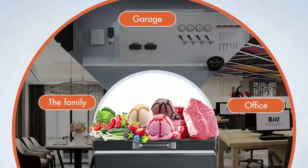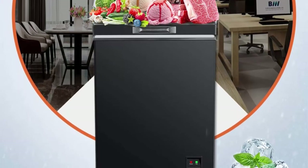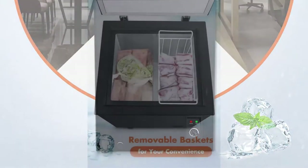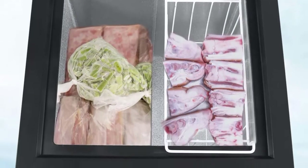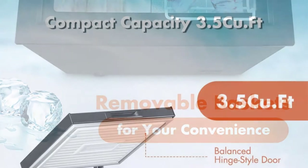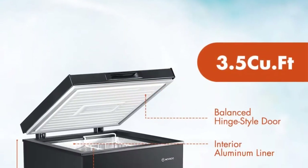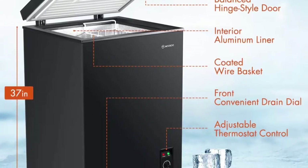The R600a compressor evenly circulates air and temperature to cool quickly. Great for storing milk, meat, aquatic products, cold drinks, quick-freezing food, and other purposes. High efficiency, low energy, and whisper-quiet compressor makes this chest fridge cool quickly without much noise, using only 0.45 kilowatt-hours of power per day.